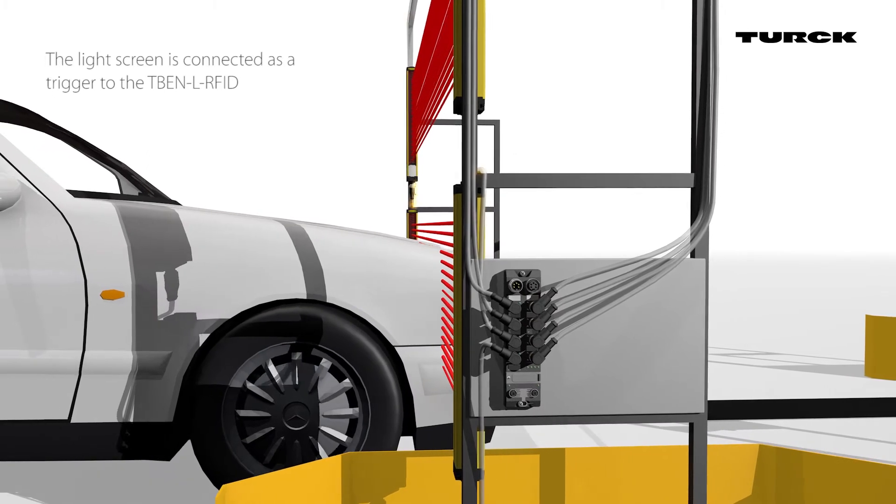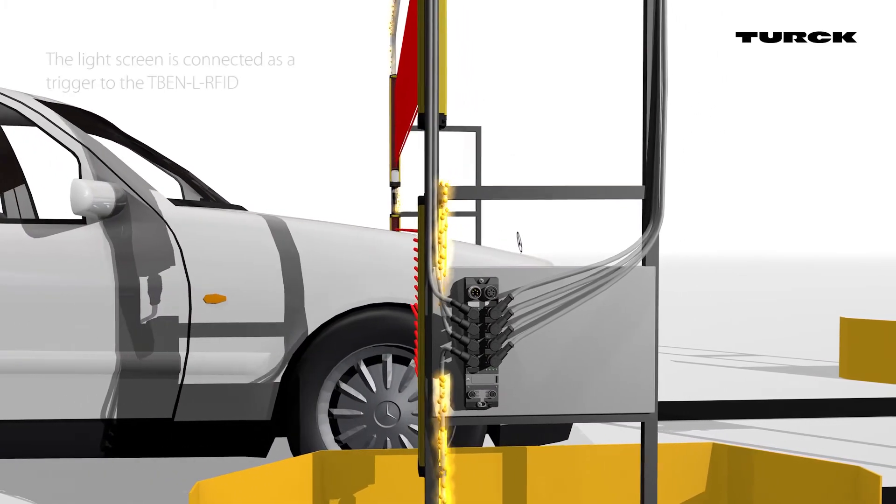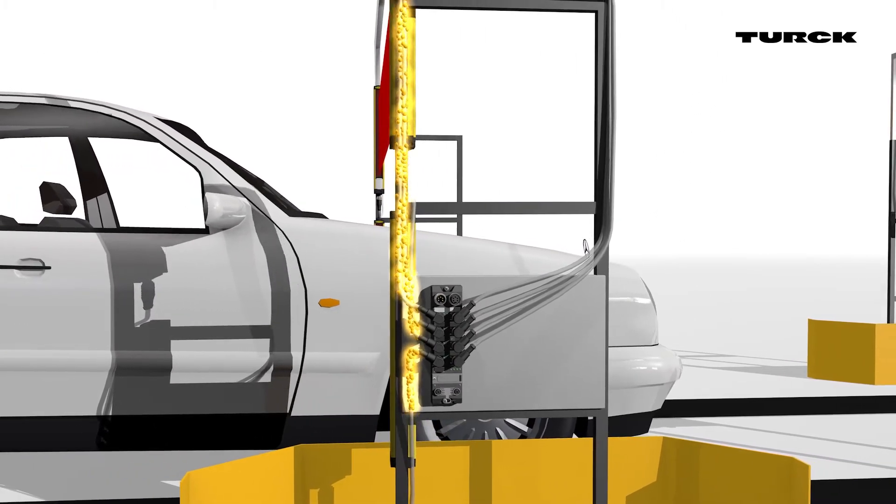It starts a multiplex mode that sequentially activates the read write heads to ensure every tag is reached.